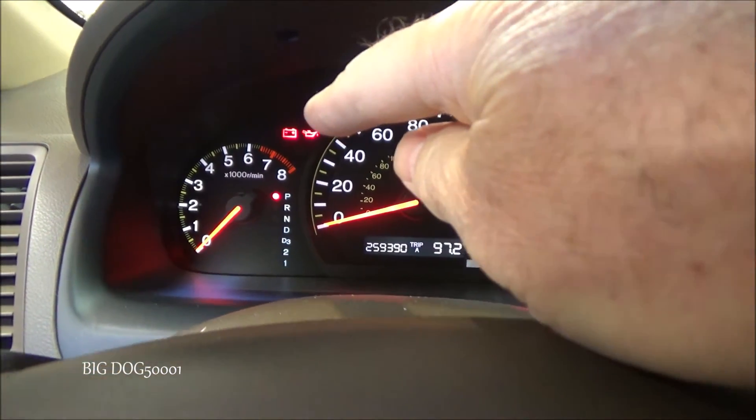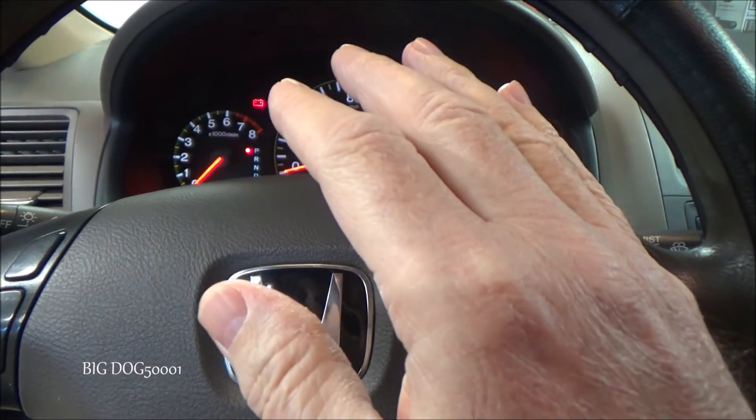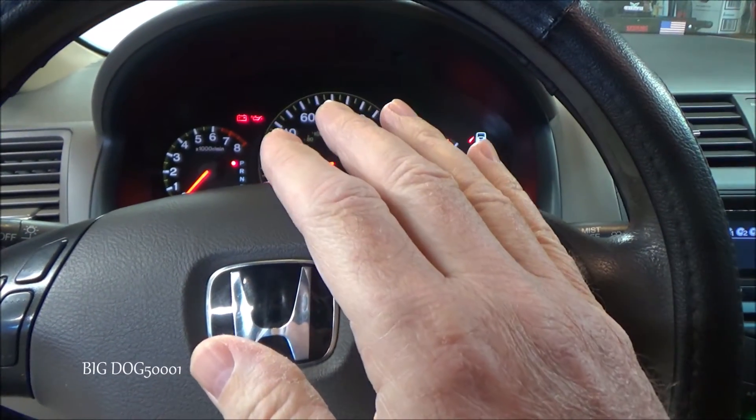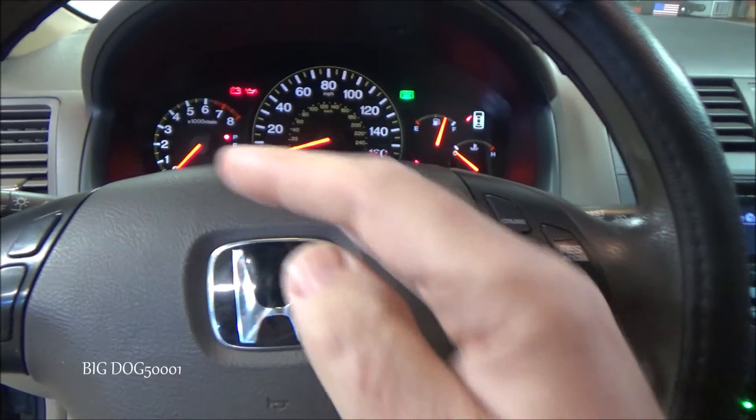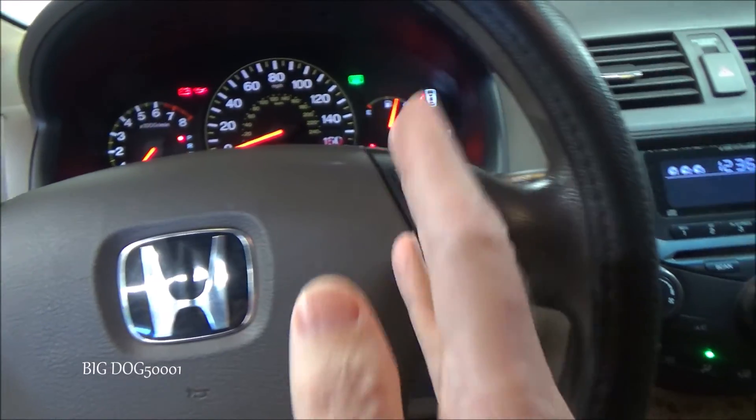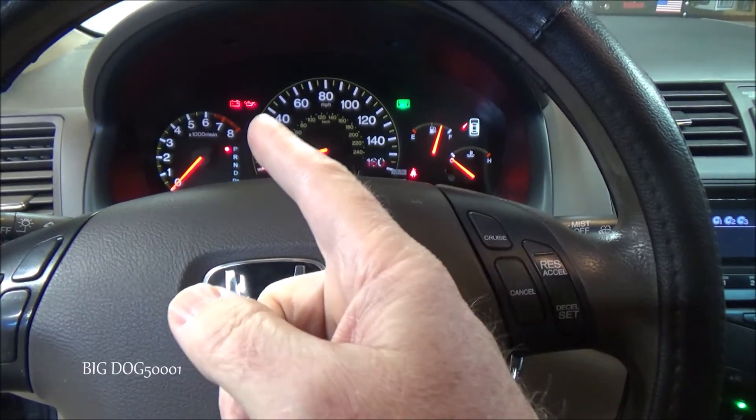That means our engine computer is functioning. It may not be perfect and there may still be issues, but this can give direction if you have a no-start, no-communication, or similar problem — helping you decide which way to go in your diagnosis.